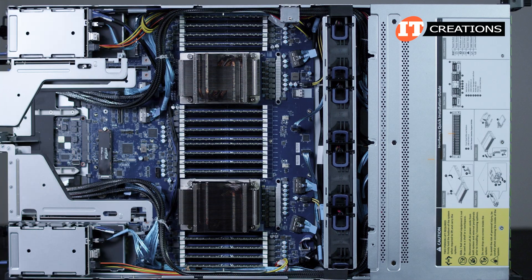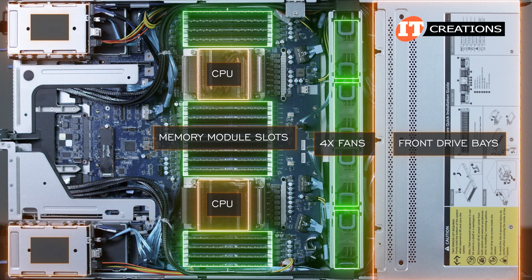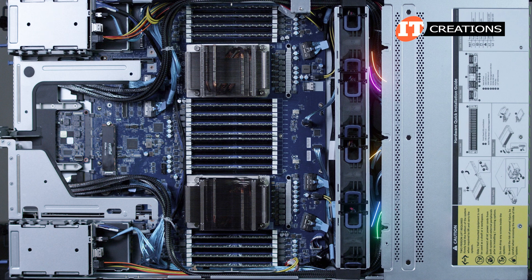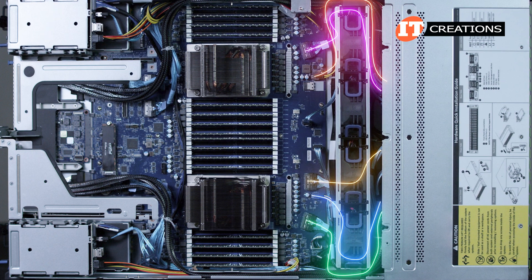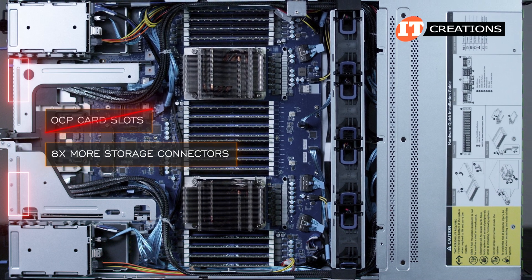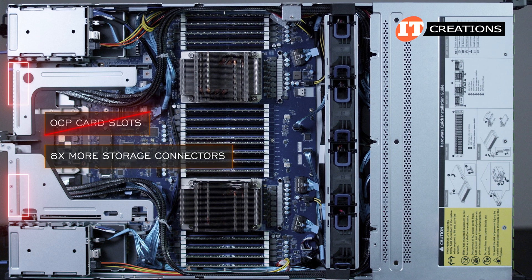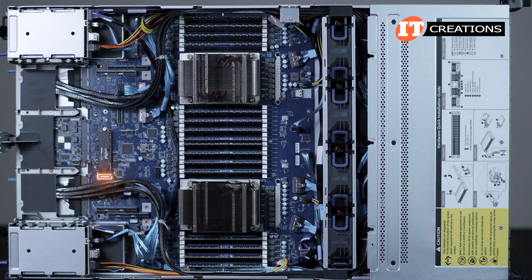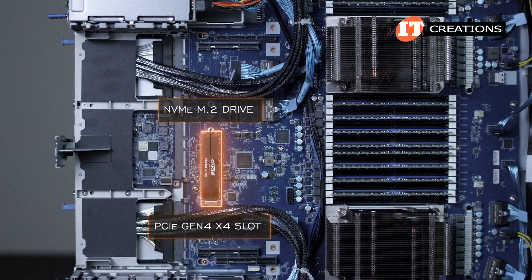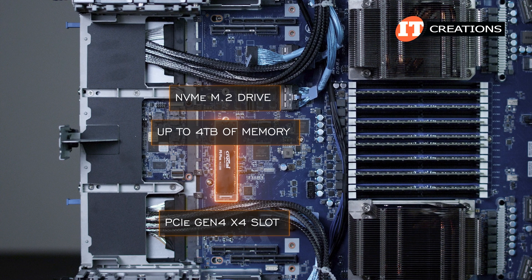Inside the case, it has a standard layout with drives up front, then four fans, CPUs and memory module slots, then the power supplies to either side with PCIe risers in the middle. There are several connectors for the NVMe drives up front, which are scattered around the motherboard. The reason those OCP card slots are unavailable is because eight more storage connectors are provided by the circuit boards on those OCP slots, with four slots per card. A PCIe Gen 4x4 slot between the risers is for an NVMe M.2 drive, which supports up to four terabytes and can be used to boot the system or for additional super-fast storage.